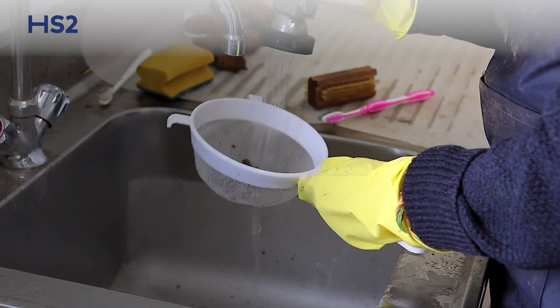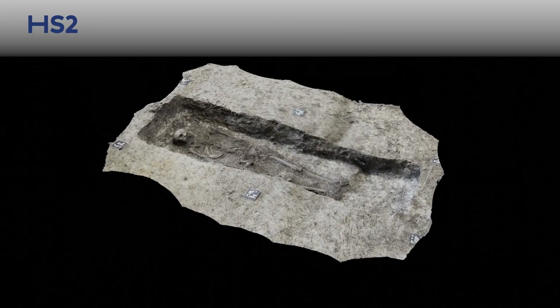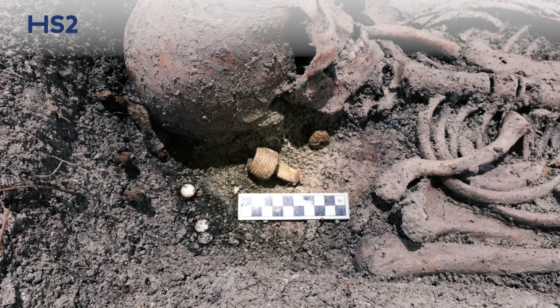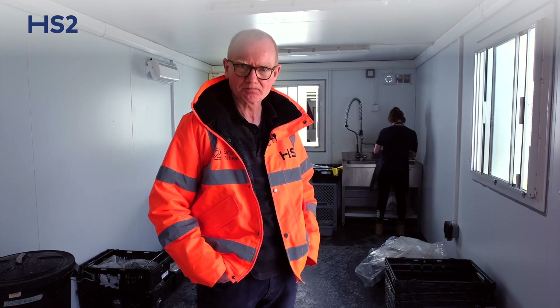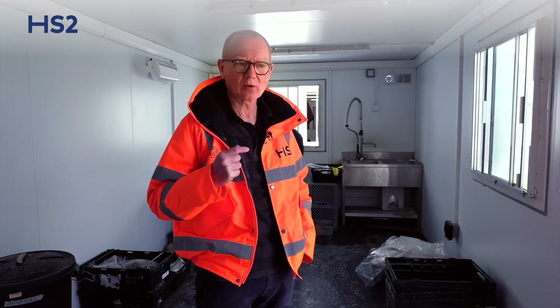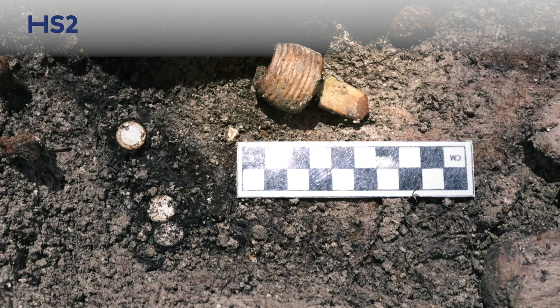One of the more interesting individuals that we found here had numerous buttons and also had this curious object by the right side of its head. This was a gentleman who was buried sometime probably in the 18th century who was probably buried with their wig, and this is because they had what they call a flea trap next to the head. This strange object, made of bone or ivory, would be filled up with honey, and the idea was that the fleas in the wig would jump out of the wig into the flea trap.